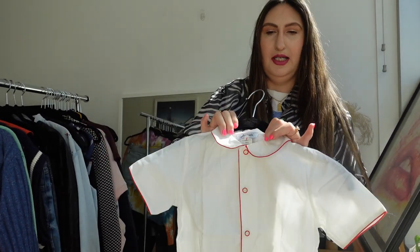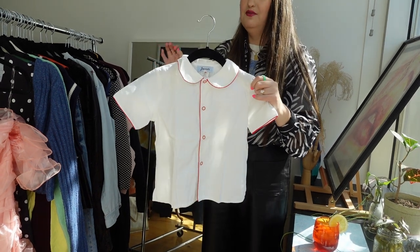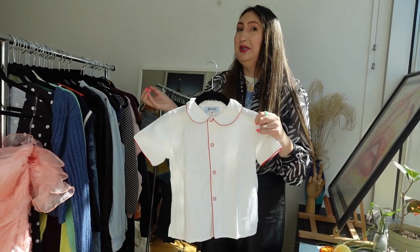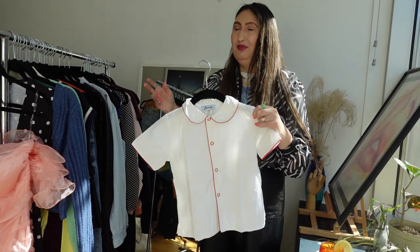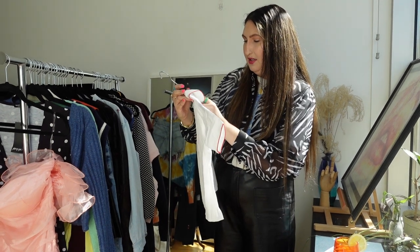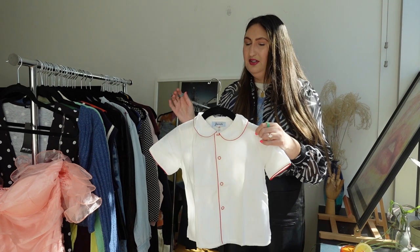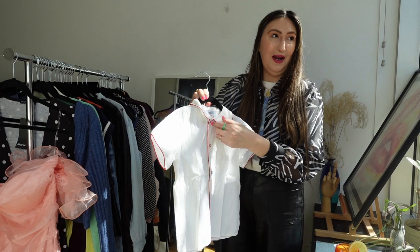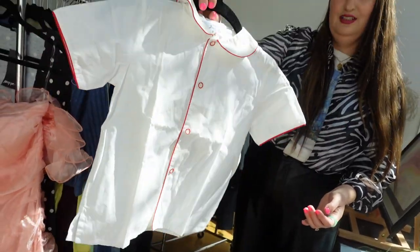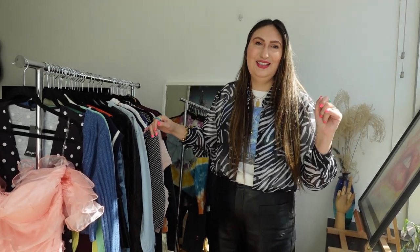I would have passed on this next piece if I didn't know the brand. I've seen this brand at a very high-end mall near me — probably the least expensive store is banana republic, basically. This little cotton kids top probably cost around $150 retail. It's so cute — I love the piping and the little buttons. It probably needs to be OxiCleaned, but I hope it finds a home because it's really beautiful.